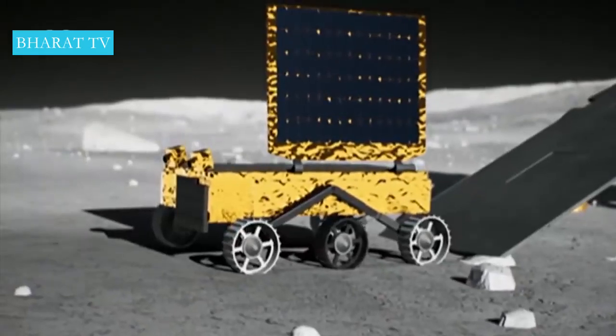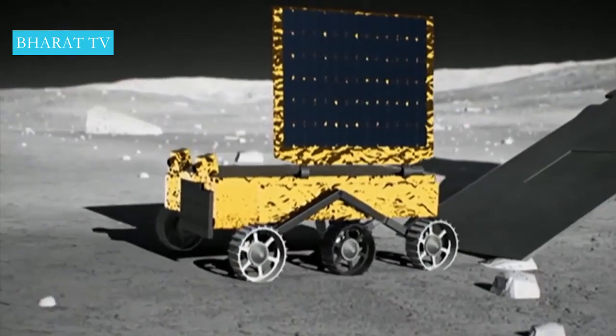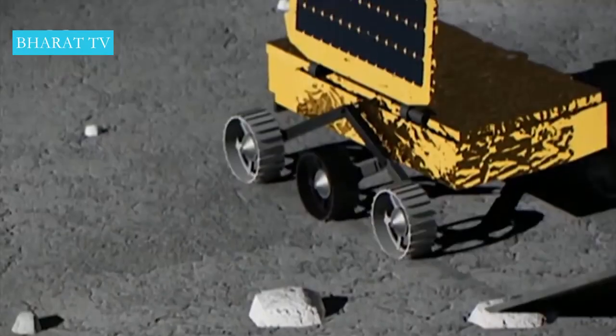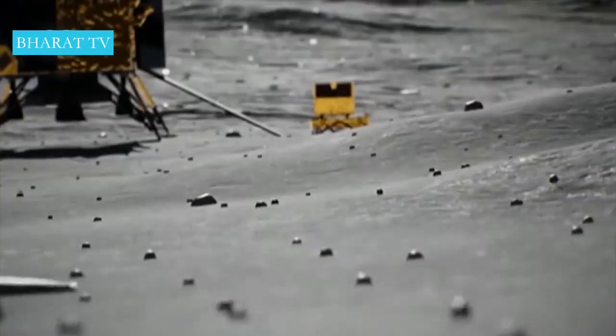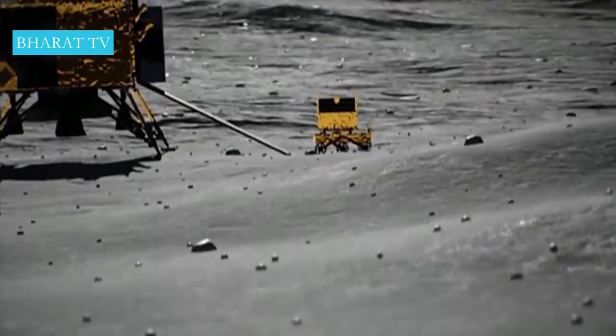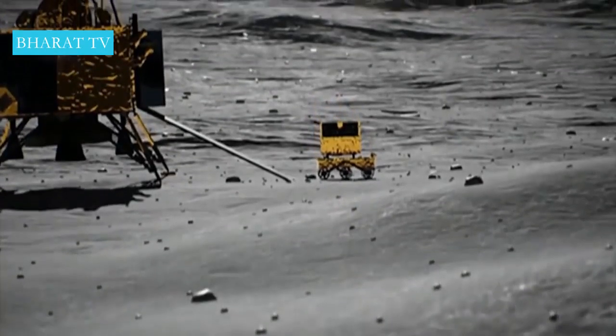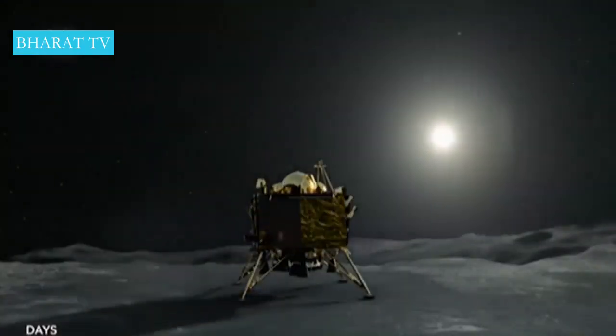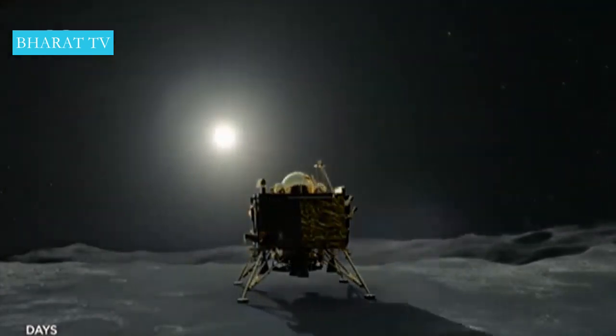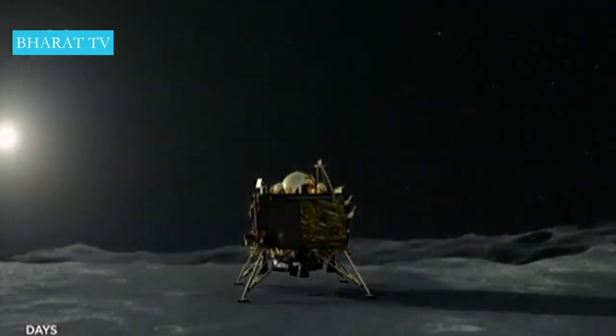Meanwhile, the landing robot will record moonquakes and explore so-called lunar plasma — a thin layer of electrically charged particles above the surface. Vikram and the rover will be able to collect data for a few Earth days, then it will go dark for 14 days, when the temperature drops to 160 degrees below zero Celsius.